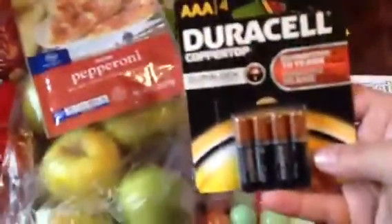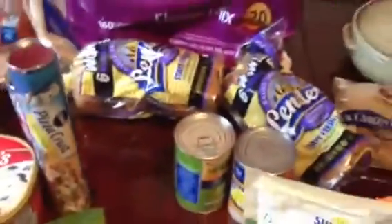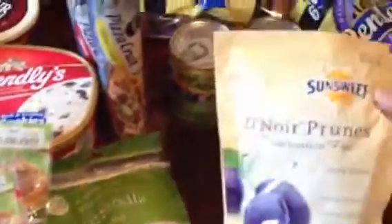We got two packs of pepperoni — they were ten for ten — some triple-A batteries, Italian dressing, little pizza crusts in two kinds: thin and regular. They also had cinnamon raisin swirl bagels, two for three dollars, which are my favorite. And we got two cans of vegetables and some prunes — we all know what those are for.